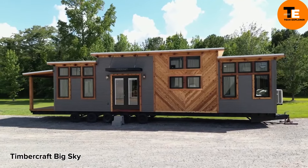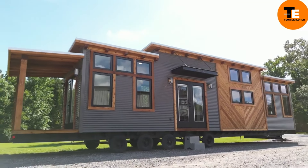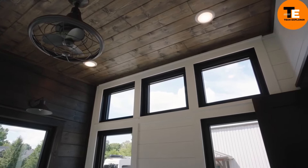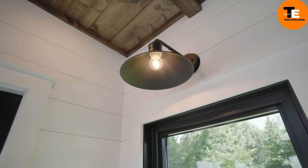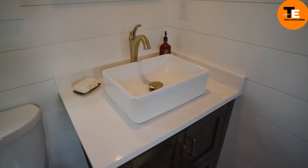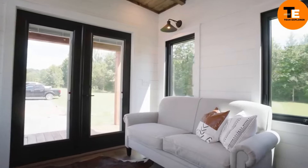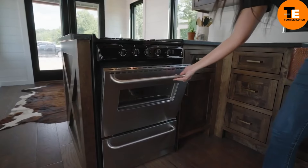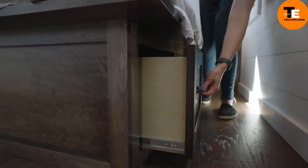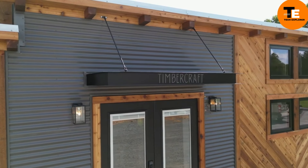The Timber Craft Big Sky is a cozy retreat on wheels with 37 square meters of space, designed with comfort in mind. It comes fully equipped with essential appliances, making it feel just like home. The rustic style adds a charming touch, and attic space for overnight guests makes it perfect for hosting friends or family. It's priced at around $100,000.